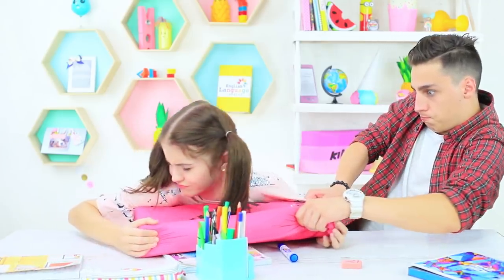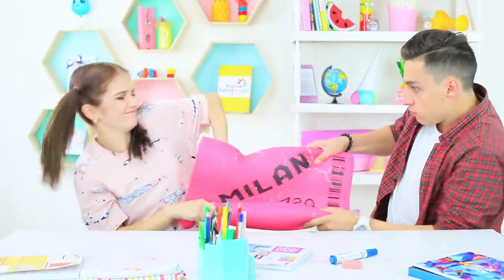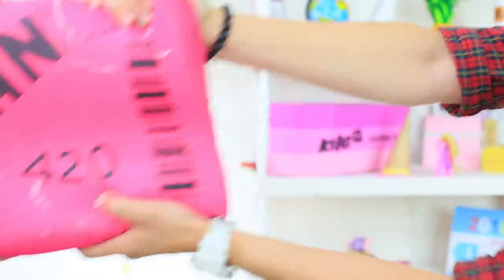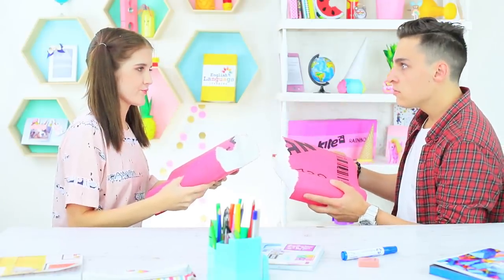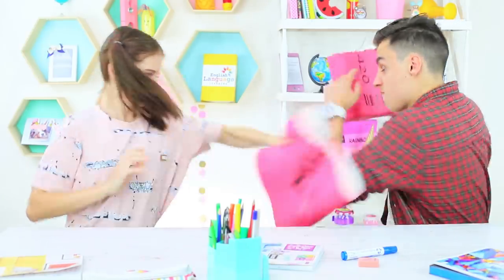Come on, give it back right now! Stevie wants to get his invention back, but Christy doesn't want to share this soft pillow! Oops — it seems that the problem fixed itself! Now everyone has a pillow!